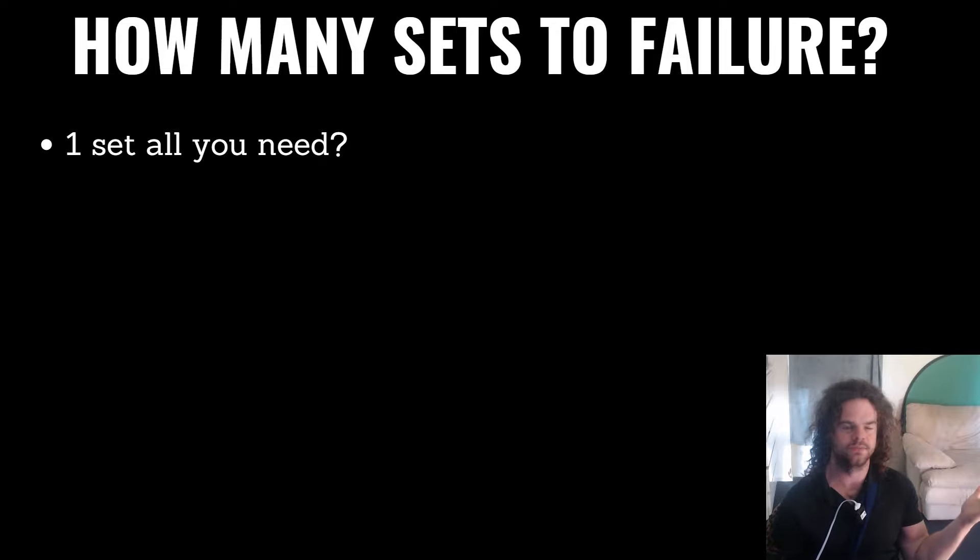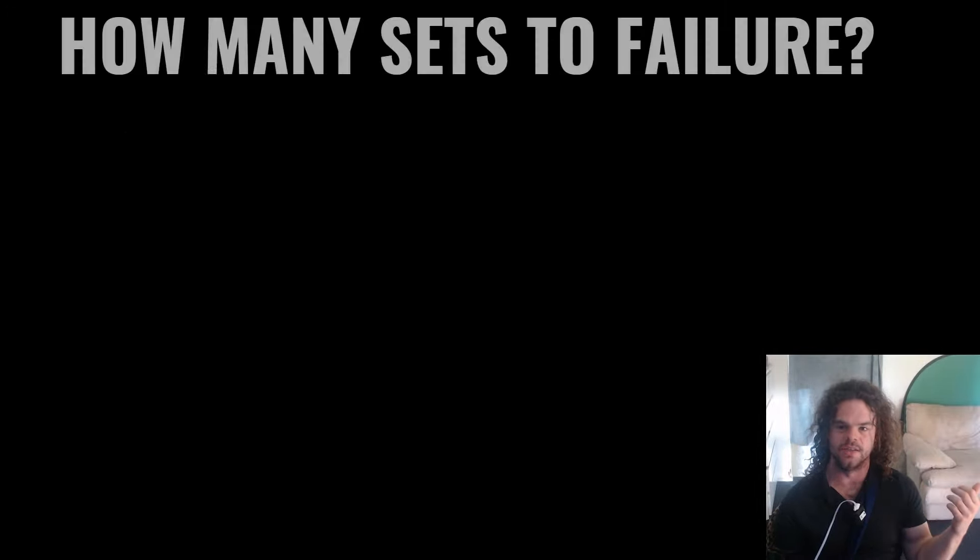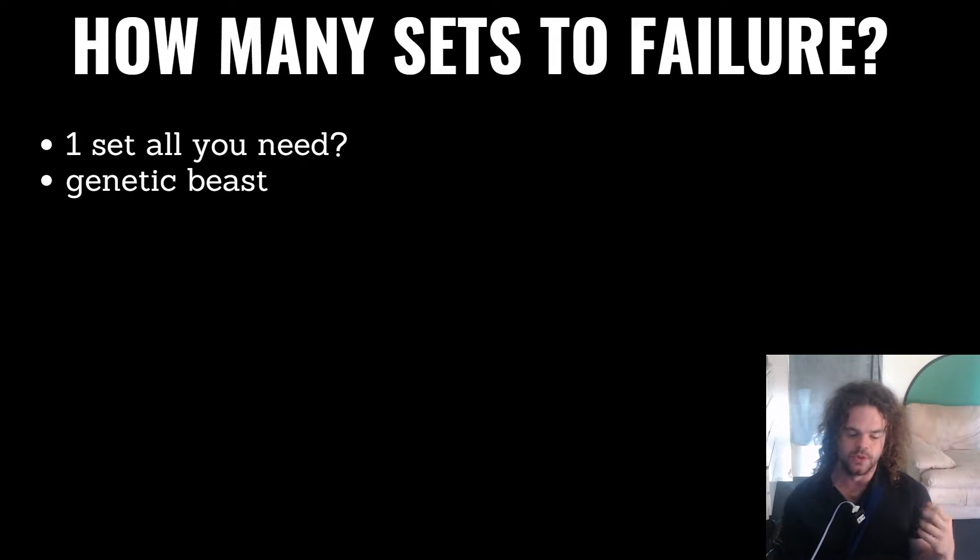How many sets do you need to failure? First, is one set all you need? There's a bunch of data now coming out that shows one set to failure is plenty, adequate for growth — the same as four sets of eight to twelve reps with reps in reserve. But can we get more out of certain body parts or in general from doing numerous sets to failure? How many sets to failure is the best approach?